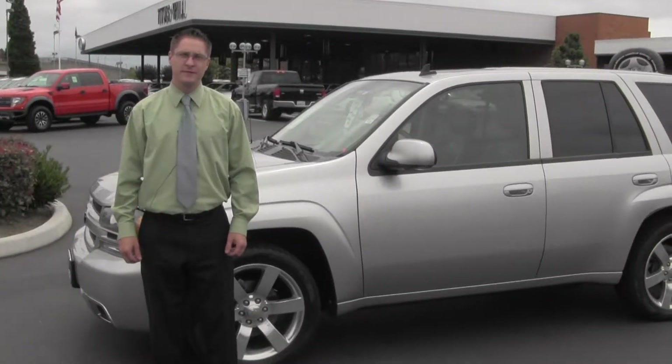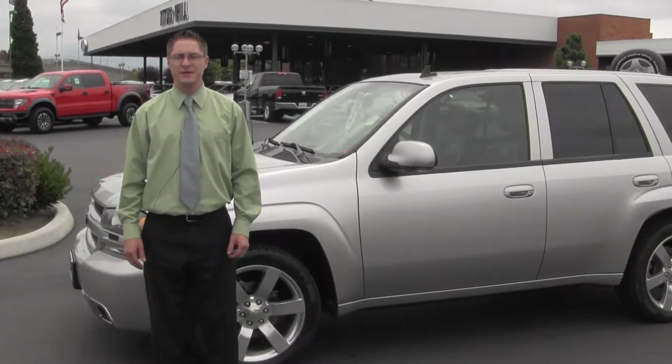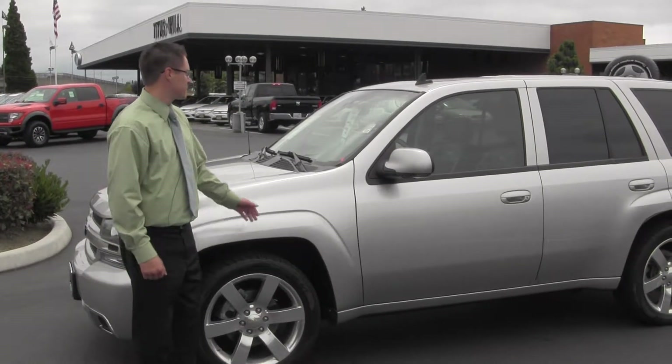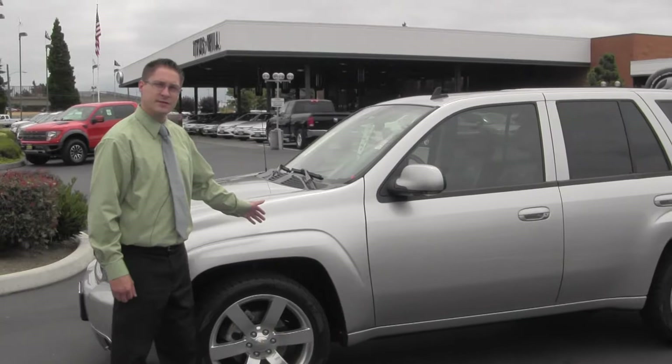How you doing today folks? Thank you for joining me on our virtual tour here at Titus Wheel Toyota in Tacoma. My name is Nolan Benj and I'm here to show you a 2006 Chevy Trailblazer SS.